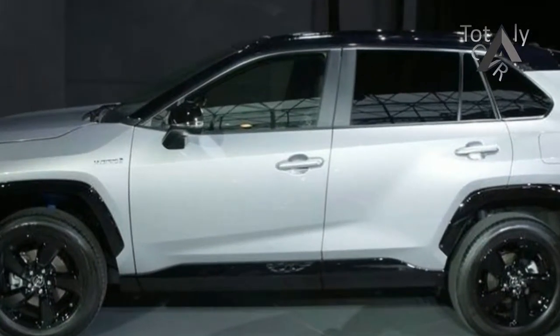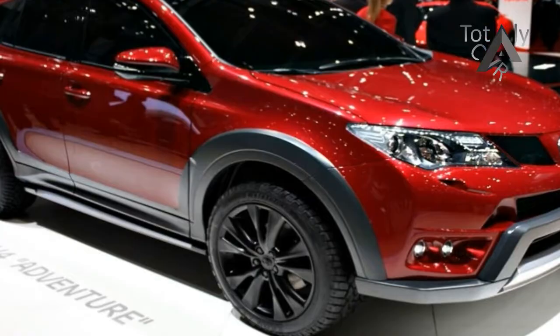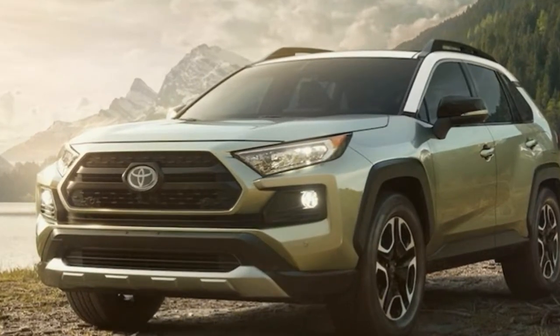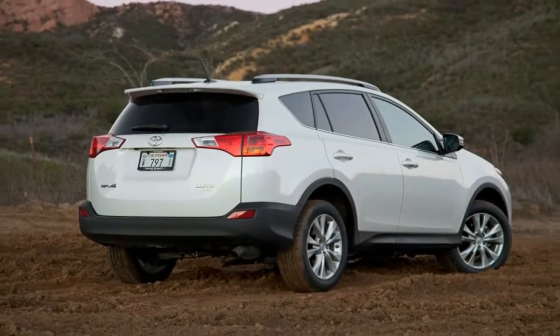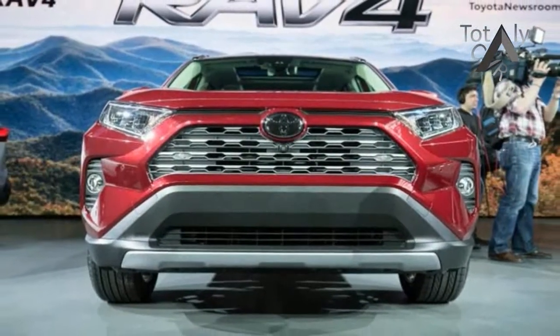Since its inception, the RAV4's exterior theme has always been one of sportiness and fun, and the 2019 exudes those qualities to an even greater effect. The front end mimics that of the brand's capable off-roaders, the 4Runner and Tacoma. Every one of the panels is chiseled and creased in a way that is both chaotic and organized, and there is a creative blend of painted and black plastic elements.